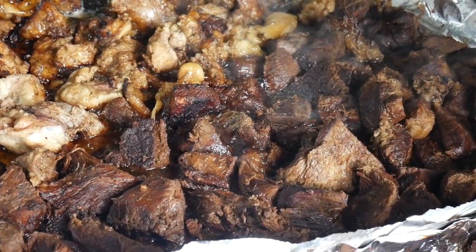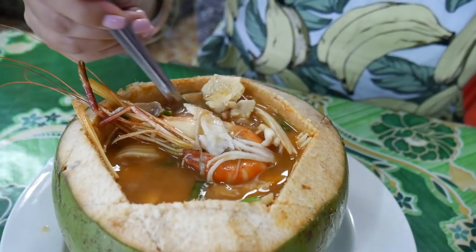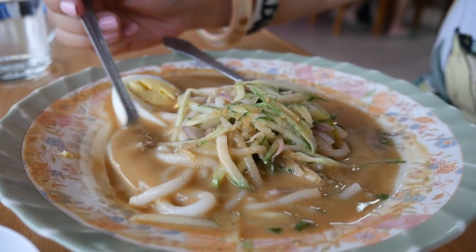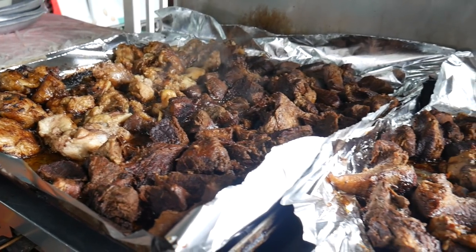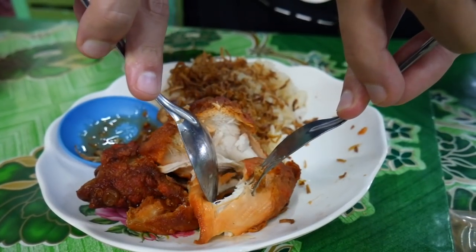Get ready for an epic food hunting day. We're in Perlis, which is a state in northern peninsula Malaysia, and we're going to be driving all over the state finding some of Perlis' most famous foods. I'm Thomas and I'm Sheena and we're Chasing a Plate. We hope you're hungry, let's eat.